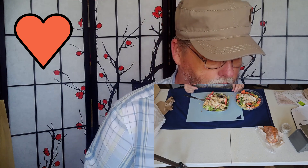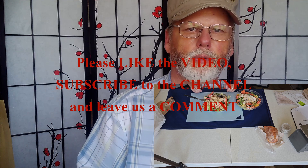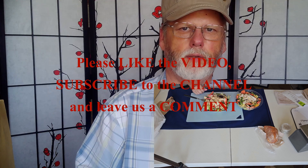Thank you for watching. I hope that helps you make a decision on which one you'd like to eat. Leave us a comment and let us know what you think — have you had both of these or just one? We'd love to hear from you. Please give the video a like and subscribe to the channel to see more videos like this. We'd like to do more food reviews, so please help us on YouTube to get our videos out to more people so we can create more content. We appreciate it. Thank you. Have a blessed day.